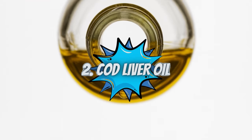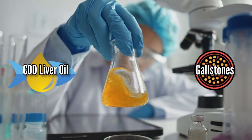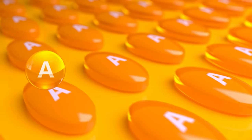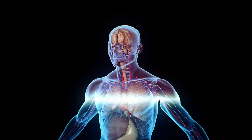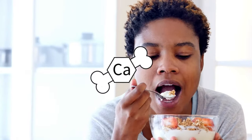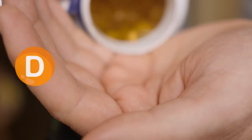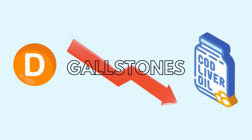Number 2: Cod liver oil. Some studies show that cod liver oil helps dissolve gallstones. Cod liver oil is a dietary supplement usually made from the livers of codfish. It's rich in vitamin A, vitamin D, and omega-3 fatty acids, all of which are essential for our body. Vitamin D helps your body absorb calcium from the food you eat, and calcium is one of the key components of bile salts. So when you take enough vitamin D from cod liver oil supplements, it can reduce your risk of developing gallstones in the first place.